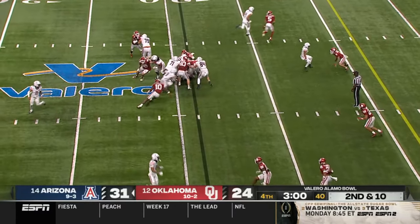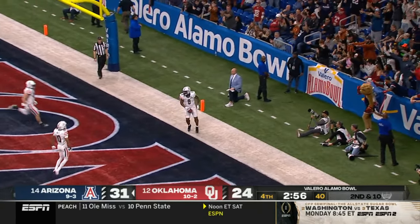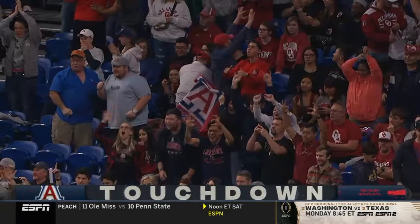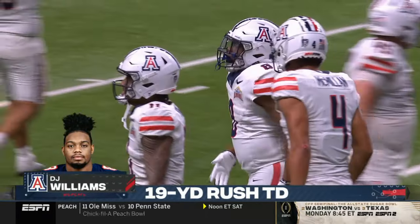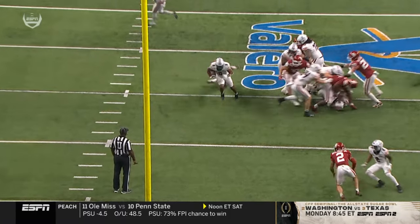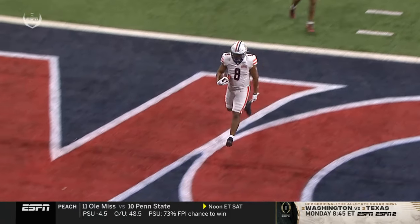Three minutes to play — wide open hole, and a touchdown for DJ Williams! Nineteen-yard score for Arizona. The running game was nonexistent — that is the longest rush of the night. Nobody on the second level because of all that lateral movement. Look wide open — DJ Williams, that's a big boy, one man to beat.